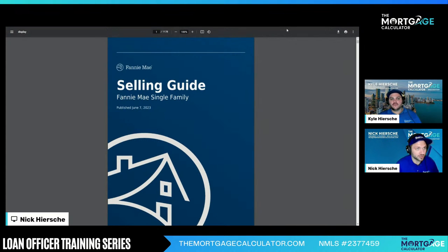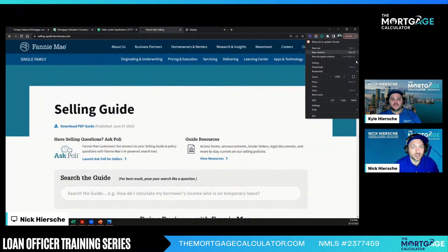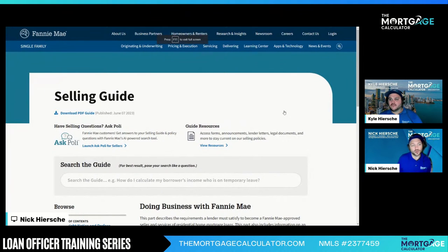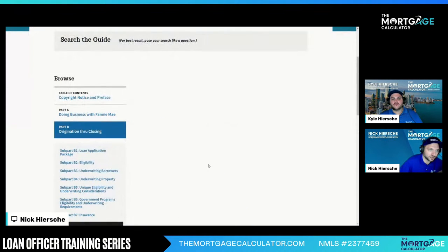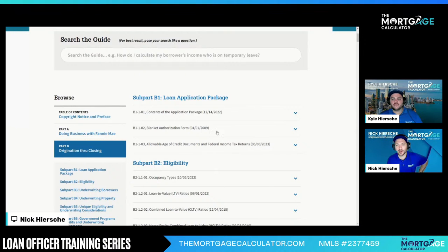Definitely download it — it's a thousand pages, but we don't need to read the full thing. Definitely download it, print it. Let's go through the pages that matter. Once we pulled it up, I was able to find the parts that matter. I was hungry for information on my first day trying to help do loans at the bank. Fannie Mae does it all for us. We're going to focus on Part B — Origination through Closing — which is going to have all of our rules. You don't have to read all thousand pages.